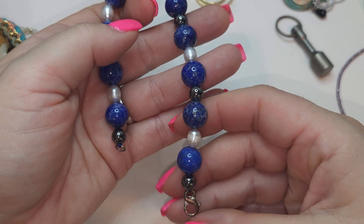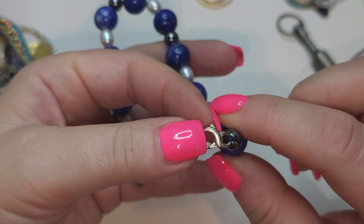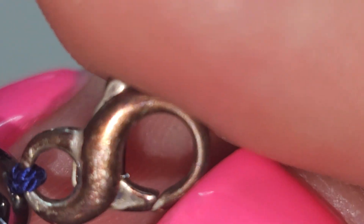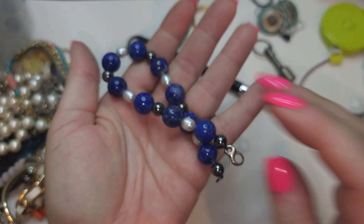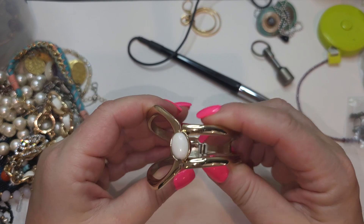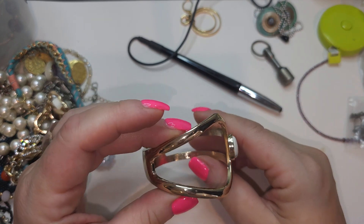We also have a bracelet — lobster claw closure. I don't see anything to indicate silver but maybe not. We have natural pearls and lapis and some hematite beads. Yes, definitely lapis and natural potato-shaped pearls. Great bracelet! Next, hinge bracelet, gold tone with plastic cabochon, very simple but very clean and great condition.